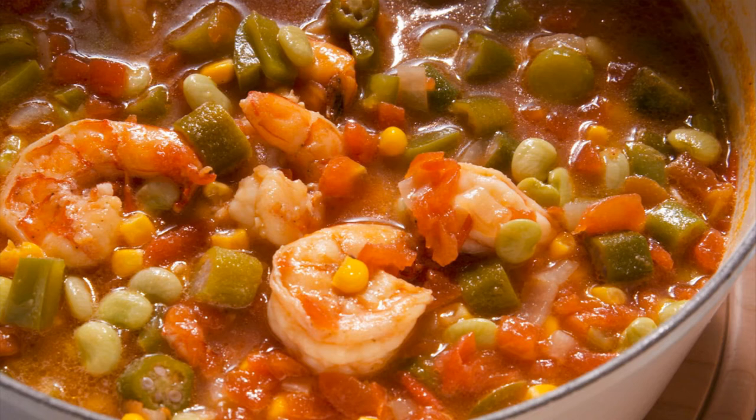Number six on the list is okra soup. I had never seen anybody outside of Charleston cook this. There are different variations — you can have shrimp in there, smoked meat, smoked sausages. I prefer mine with smoked sausage and ham hock or neck bones. I think the seafood kind of takes away from it because it almost makes it seem like a gumbo when you add seafood — that's just my opinion.